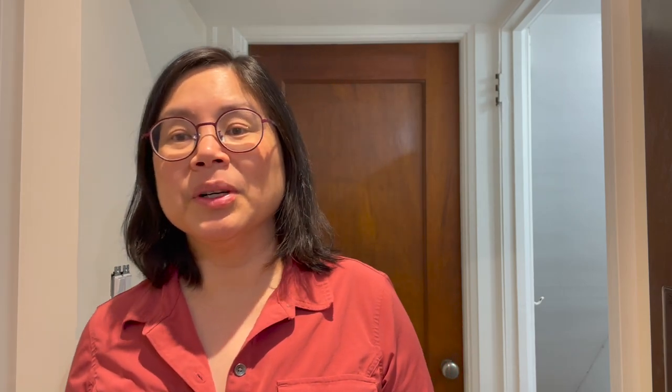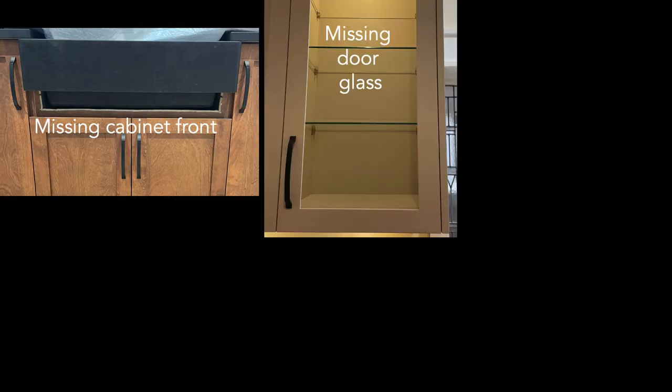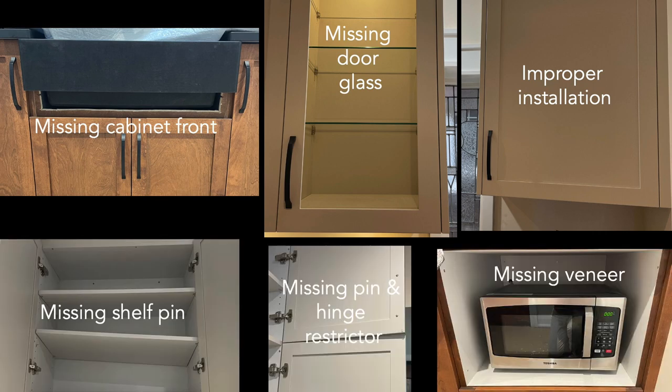What we have left is the backsplash to be installed, which should take a couple of days. The electrician will make one final visit to put up the pendant over the sink and the range hood, which should take a day. Finally, Andros needs to come and address their punch list — items include a missing cabinet front, missing door glass and proper installation, missing shelf pin, missing pin and hinge restrictors, and missing veneer.